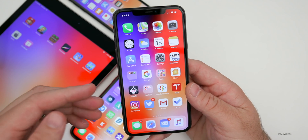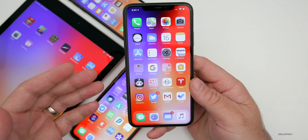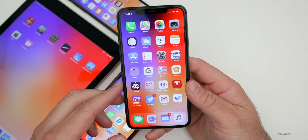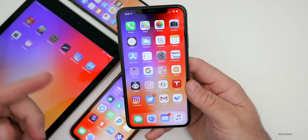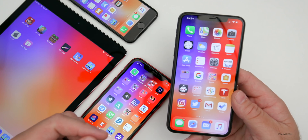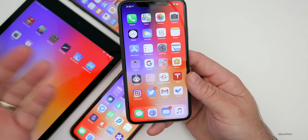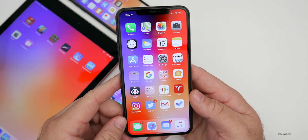Beyond the bugs Apple hopefully fixed, there's also a mention of the iPhone SE in the code. We didn't know it would be called SE until last week, but it looks like Apple put it in the code as early as beta 1, referencing a new iPhone with a Home button and Touch ID — which turned out to be the new iPhone SE.